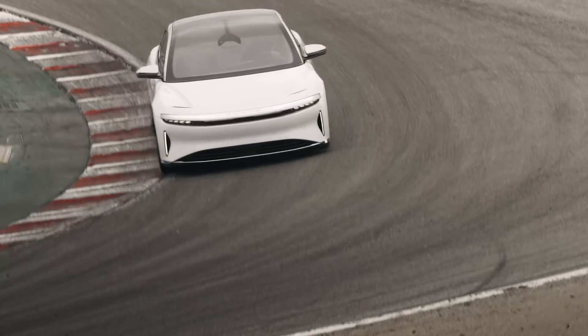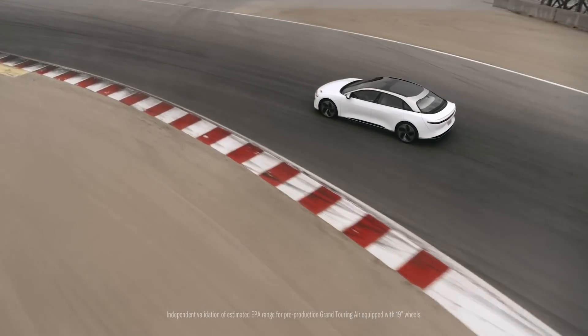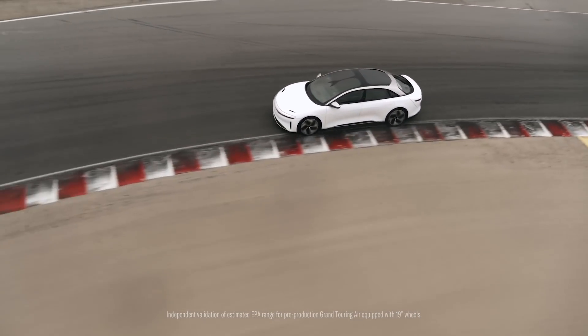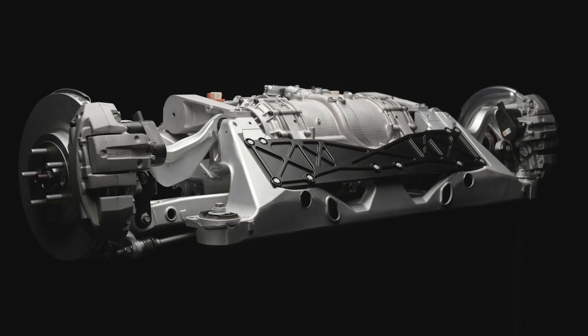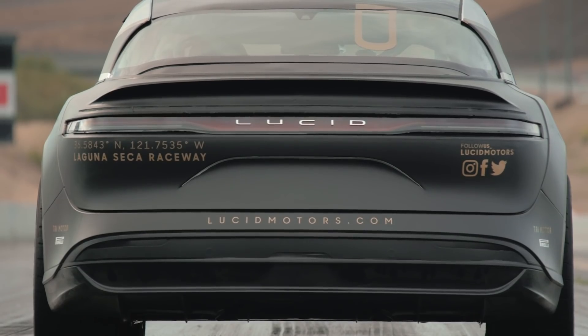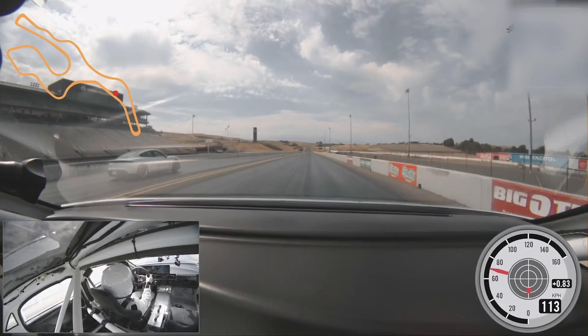I'm really delighted that Lucid Air has been validated as achieving over 500 miles. This relentless search for efficiency has resulted in the rest of the system being minute, and yet unbelievably we have over a thousand horsepower.